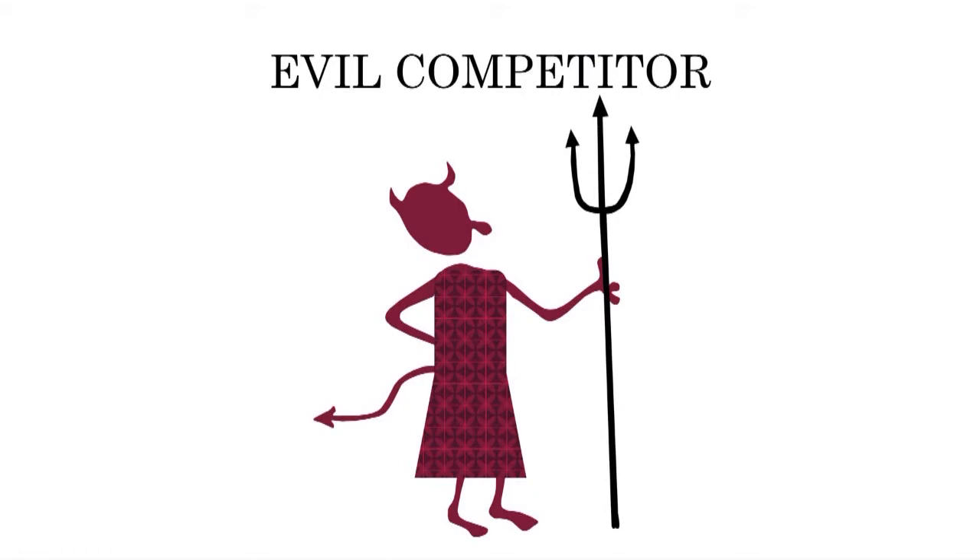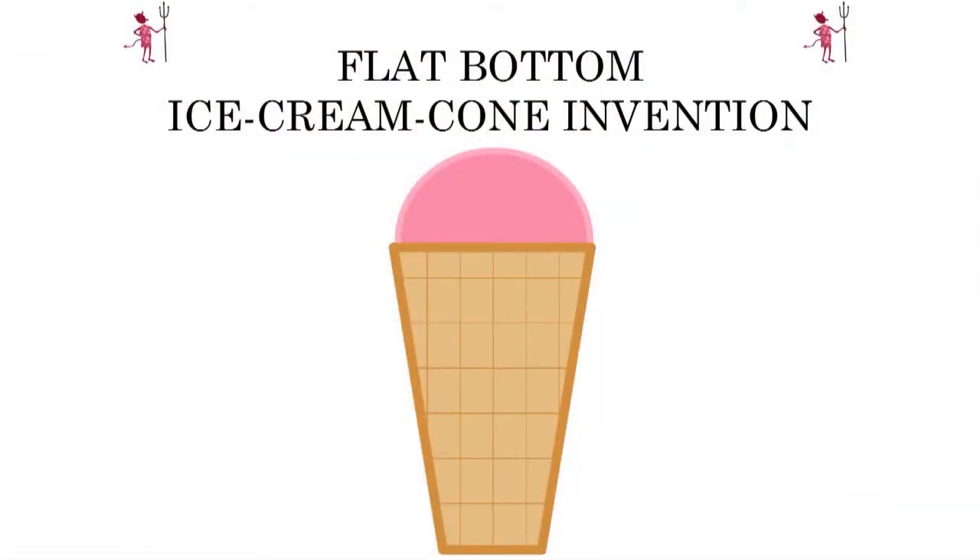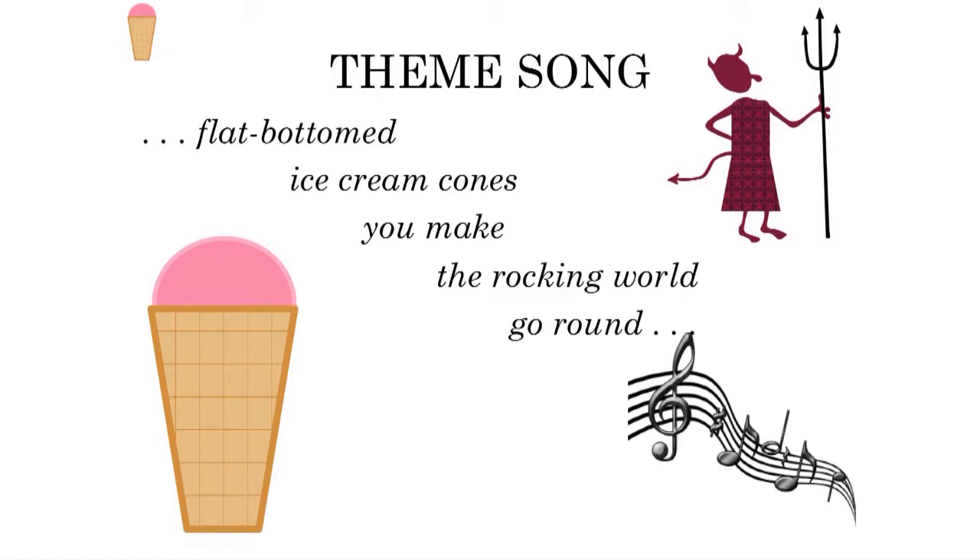Now we have to look at our competitors and what they're going to do when they see our great ice cream cone invention come out. Let's say our evil competitor comes up with a flat bottom ice cream cone invention. Is our competitor's flat bottom ice cream cone going to be patentable? Well, it's going to have utility, because just like our original ice cream cone invention, you can use it for ice cream. And it's going to be novel, because the closest prior art is going to be our pointed bottom ice cream cone invention, and it's not the same as that. So it's going to be novel.